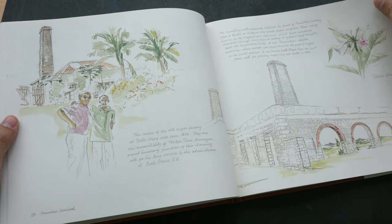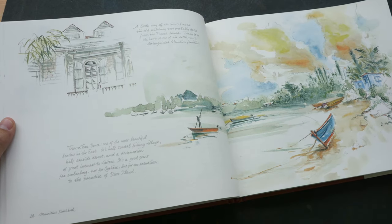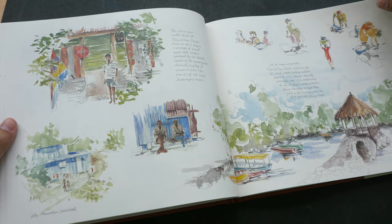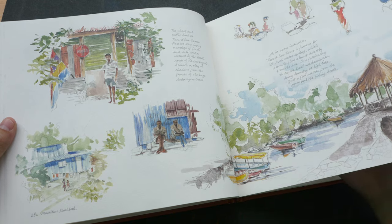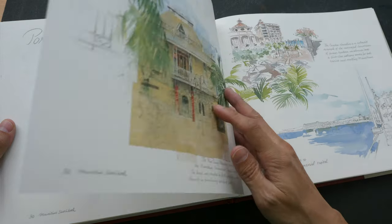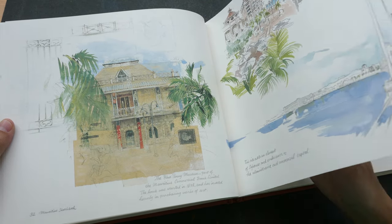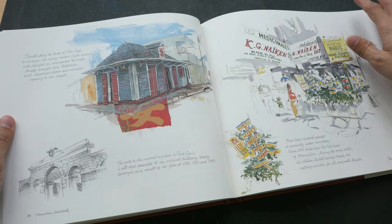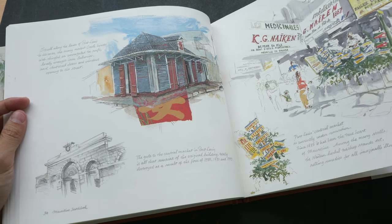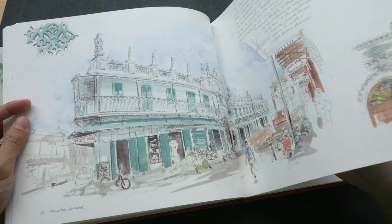The watercolor sketches featured in this book are really lovely — I think they capture the essence of the place very nicely. There are also lots of texts that give you more background about the places. The sketches feature the landscapes, shops, temples, architecture, and the way of life of the people.